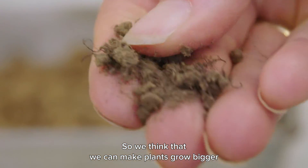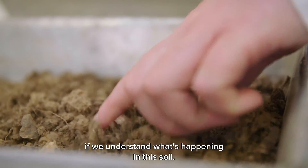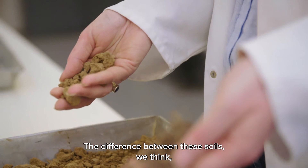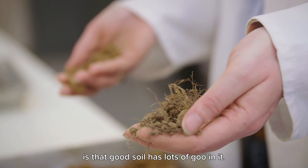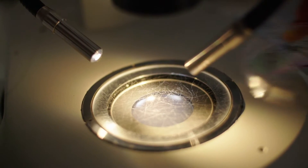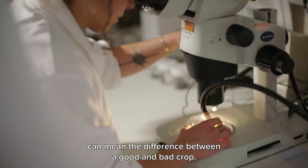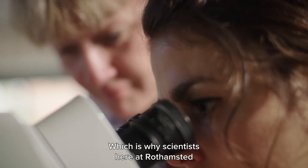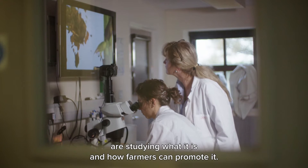We think that we can make plants grow bigger if we understand what's happening in this soil and why it's better. The difference between these soils is that this good soil has lots of goo in it. The goo found in healthy soil can mean the difference between a good and a bad crop, which is why scientists here at Rothamsted are studying what it is and how farmers can promote it.